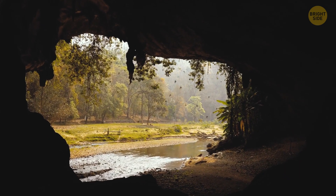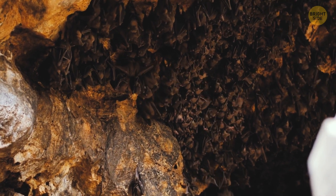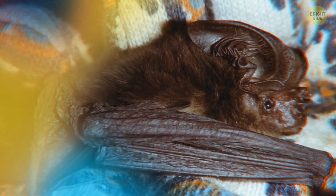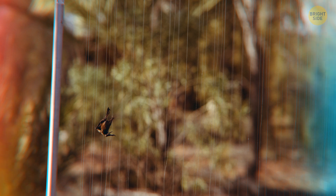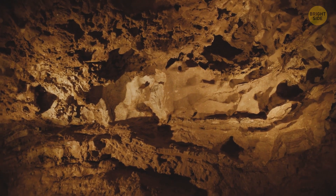I bet they sing better than I do in the shower. Not going far from this area, we have bats — but these ones are sort of different. Their ears are enormous. I guess that's why they're called the New Guinea big-eared bats. The species was found again when one of them was accidentally caught in a bat trap. Until then, I guess they were playing hide-and-seek with us.